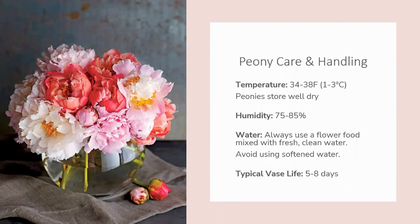Once purchased, the care and handling of peonies is much like any other flower. You should always store your peonies in the chiller at one to three degrees Celsius — that's 34 to 38 Fahrenheit. Even if your chiller is set to this temperature, always verify the actual temperature inside with a reliable thermometer to confirm it really is one to three degrees C.